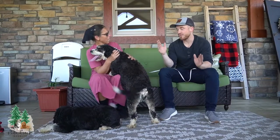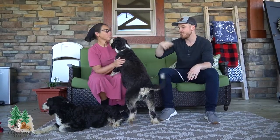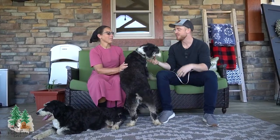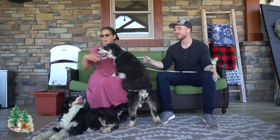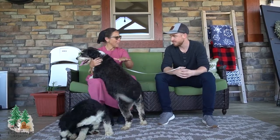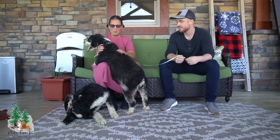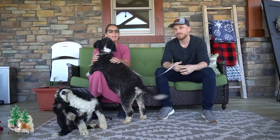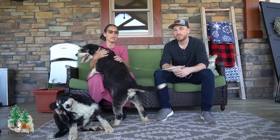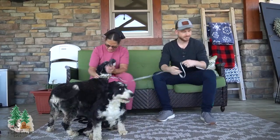If somebody's looking for a Bernadoodle, the really nice thing is you have an F1 litter, two F1B litters, and in all different sizes, so you should be able to find what you're looking for. Exactly — we have this variation with Macy's puppies being a little bigger, Chloe's being that medium size, and Satchi's being the smaller size. You're definitely right on that, Tyler. With Olaf being the tri and his genetics, pretty much all of them are going to be tri-colored, some more than others, but most of them do have that tri-color in them.